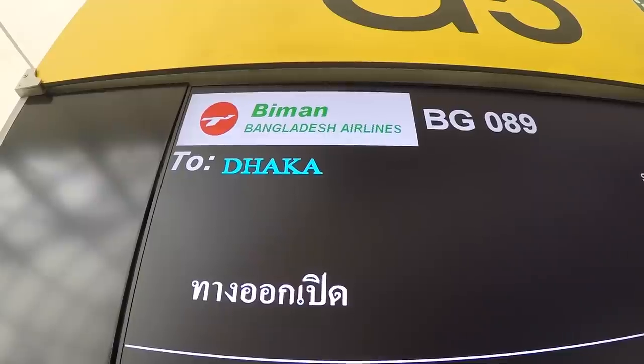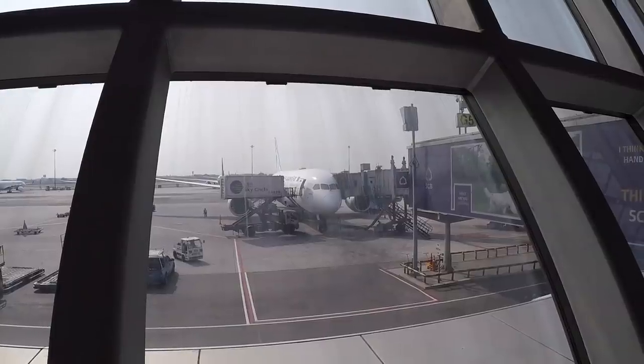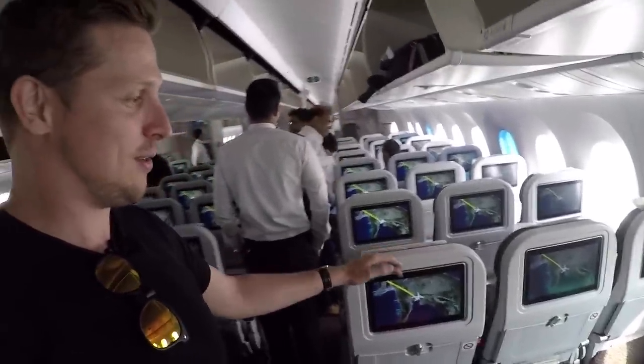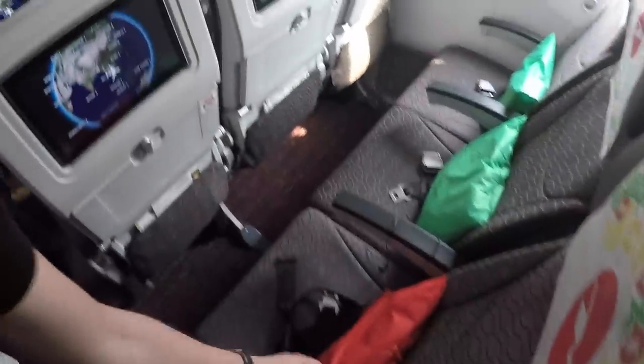The Dreamliner just landed a minute ago and I'm sure we're going to leave on time — I'm super excited to go back to Dhaka. So let's go. This is the economy class of Biman's Dreamliner. It comes in a 3-3-3 configuration. Every seat features a personal entertainment screen, which is a big difference to the 777. You get a pillow and a headset, and let's see what this service is going to be like.